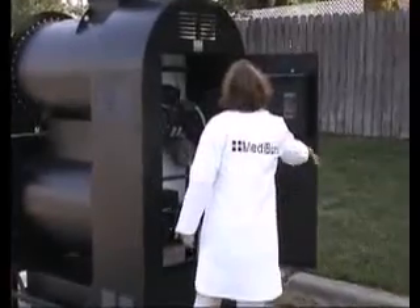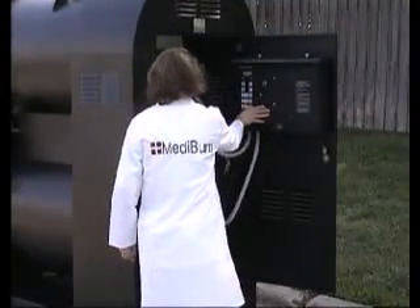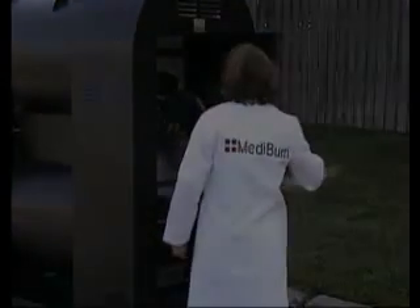Mediburn is designed to give lasting service to our customers in every part of the world.